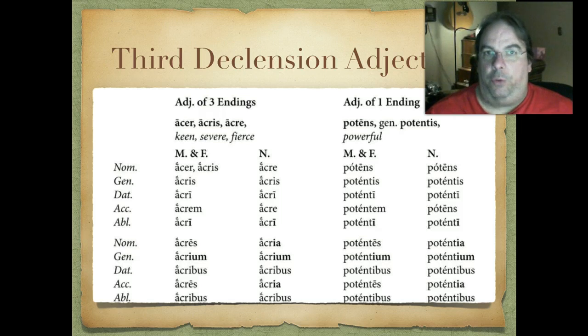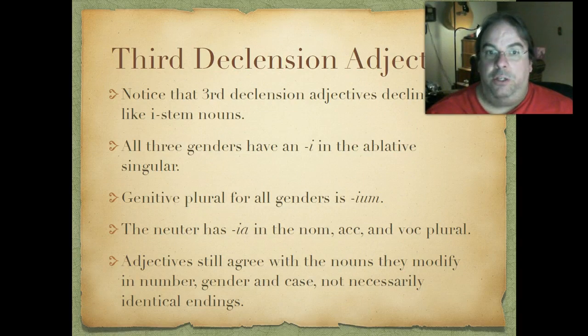So just remember there are three categories: adjectives of three endings, two endings, or one ending. They decline like i-stem nouns with a couple of exceptions: the ablative singular has an -i instead of -e; genitive plural for all genders is -ium; and the neuter has -ia in the nominative, accusative, and vocative. They still agree with the noun they modify in number, gender, and case, but keep in mind the endings aren't always identical — third declension adjectives can modify first, second, third, fourth, or fifth declension nouns.